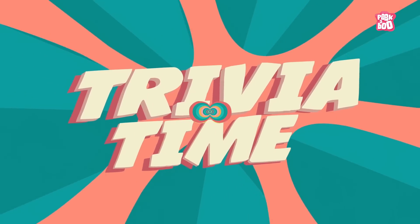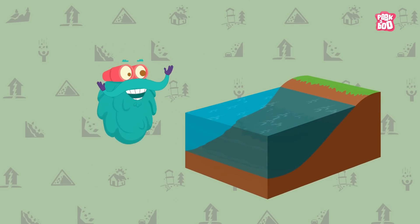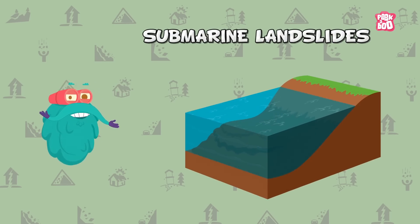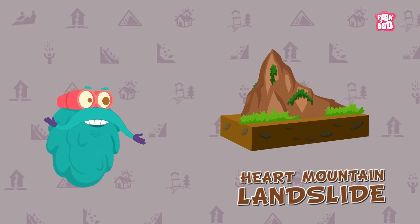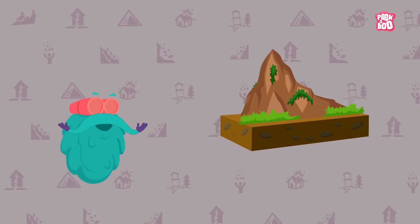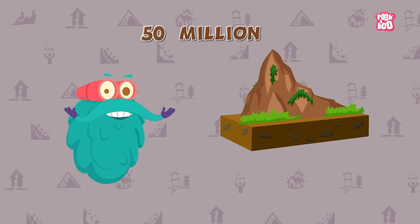Trivia Time! Landslides can happen underwater too and they are called Submarine Landslides. The Heart Mountain Landslide is the largest landslide ever recorded, and it happened 50 million years ago.